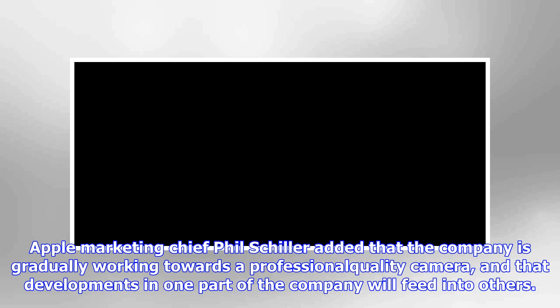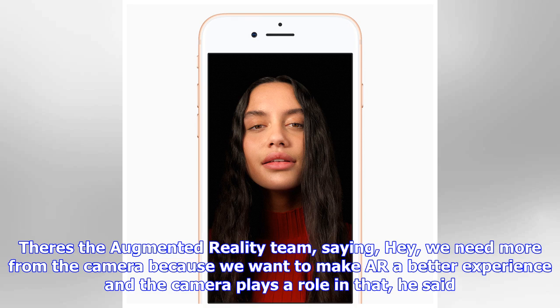And the team that's creating Face ID — they need camera technology and hardware, software, sensors, and lenses to support advanced biometric identification. And so there are many roles the camera plays, either as a primary thing to take a picture, or as a support thing to help unlock your phone or enable an augmented reality experience.